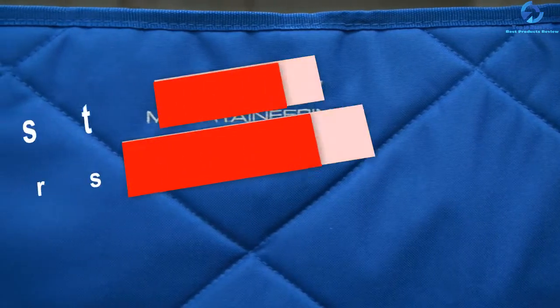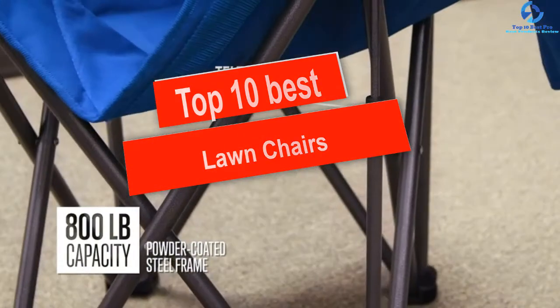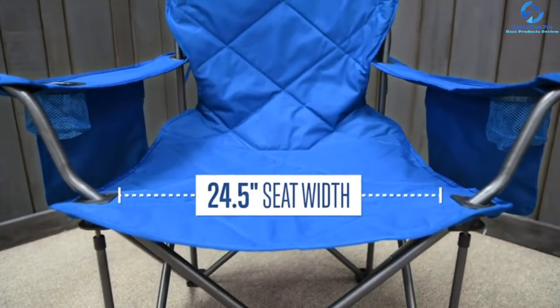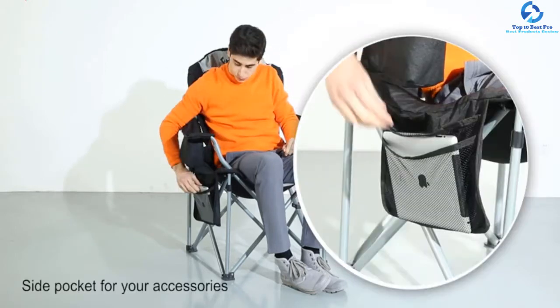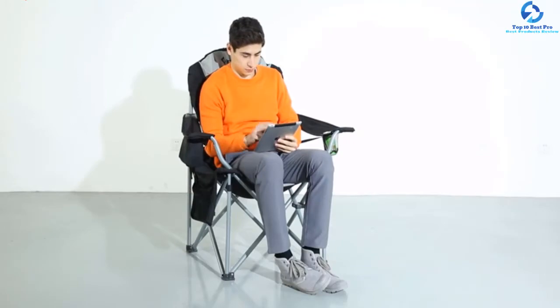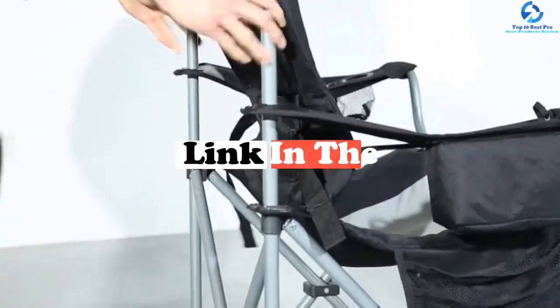Hey guys, in this video we're gonna be checking out the top 10 best lawn chairs. I made this list based on my personal opinion and hours of research, and I've listed them based on quality, durability, price, and more. I've included options for every type of consumer, so if you're looking for an entry-level option or the best product money can buy, we have the product for you. For updated pricing on the products mentioned, be sure to check the links in the description down below.